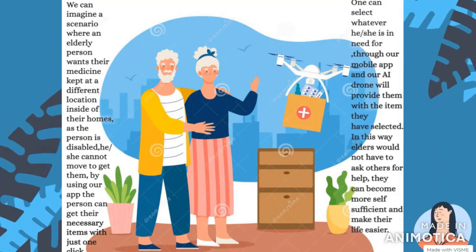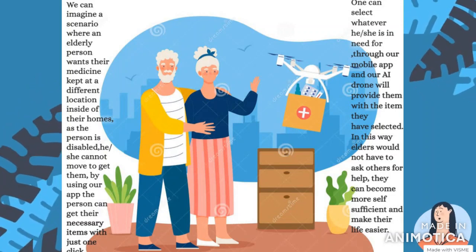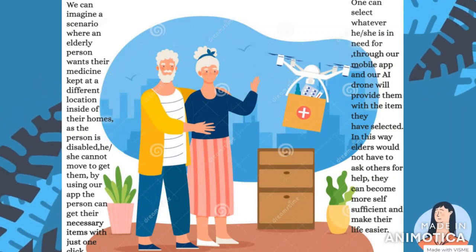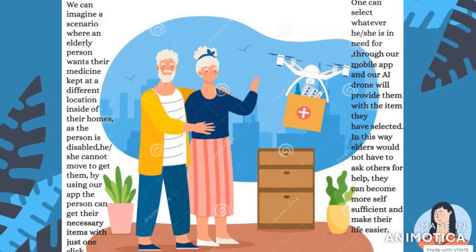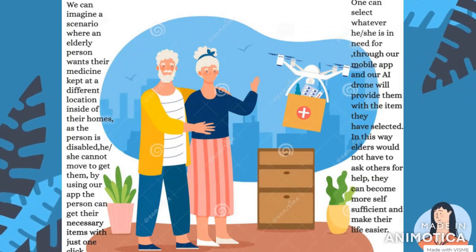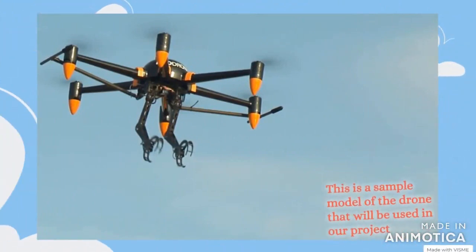If we imagine a situation of an elderly person sitting on a wheelchair who has a problem walking, but they want some medicines and are unable to find them — in this case, they can use our smart app on their mobile phone and click on the required medicine. Our smart drone will sense where the object is through sensors, pick up the object using the claws attached to it, and bring the object to the elderly person.